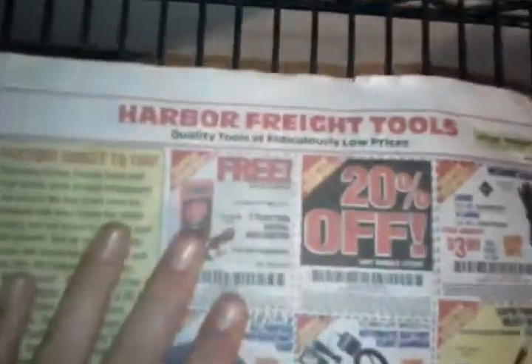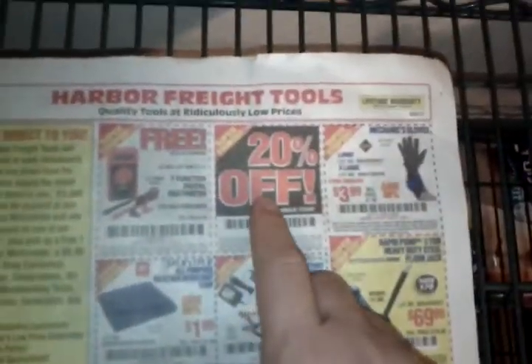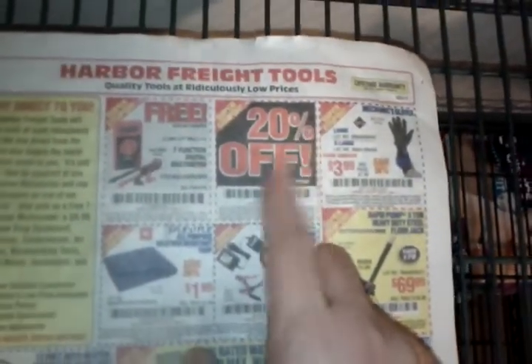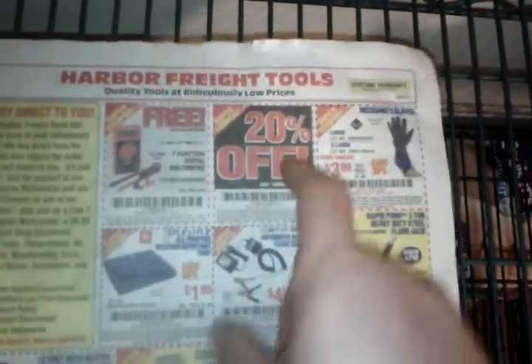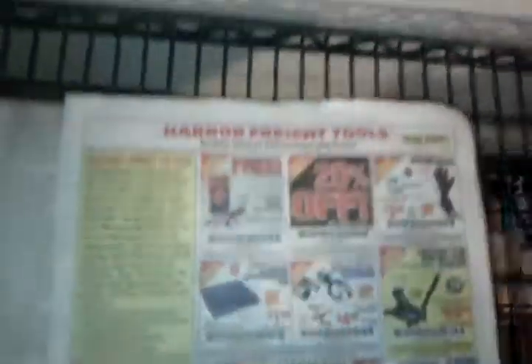Harbor Freight put out a new ad in last week's Sunday paper and they're going to be floating around all over the place. As always, they usually have free stuff, but that's not what we're talking about today. They also always have a 20% off coupon that you can use at Home Depot, Lowe's, Ace Hardware, or at Harbor Freight, because they all take competitors' coupons.